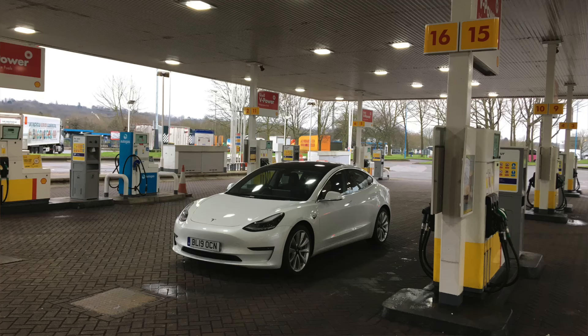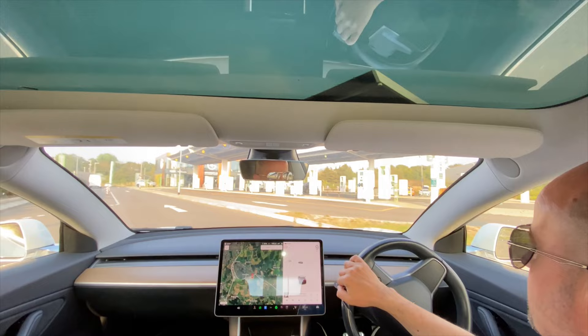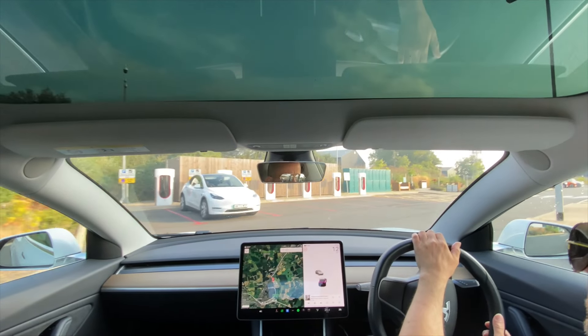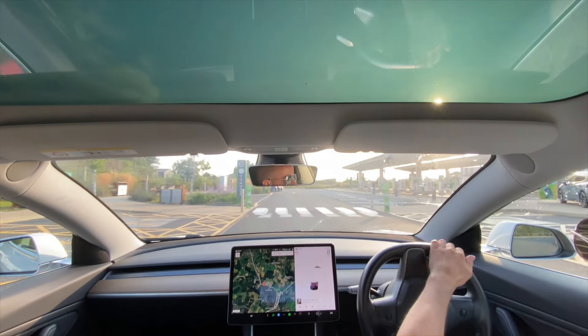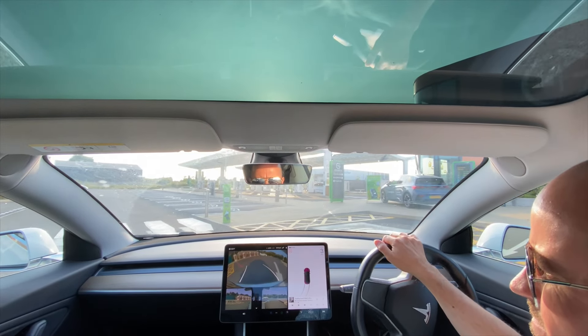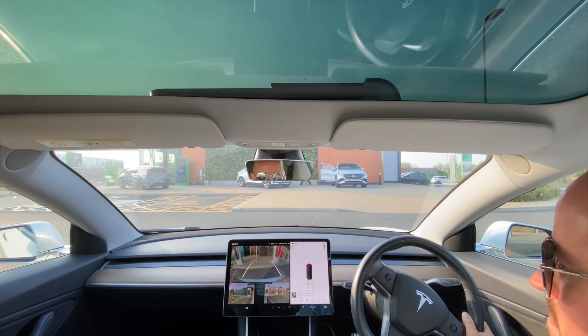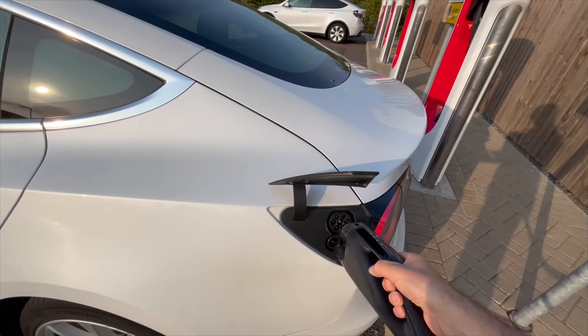I don't know about you, but I never used to get this excited about visiting a petrol station. Anyway, back to Britain. I'm in Braintree, yet another strangely named place in England, where driving into this forecourt is like a dream come true for electric car geeks like me. It's hubs like this that will gradually replace traditional fuel stations and provide super quick and easy charging for those on the go.